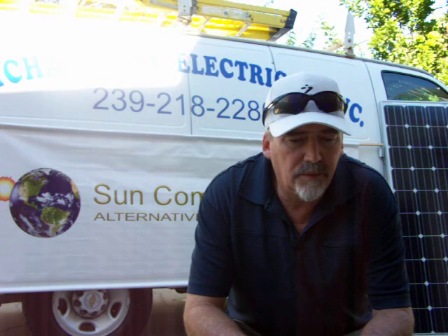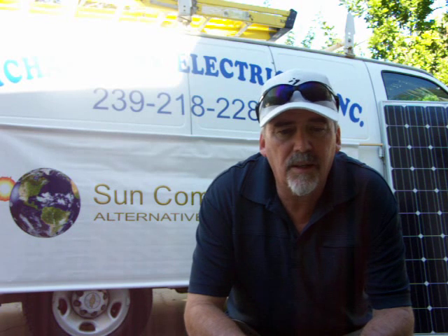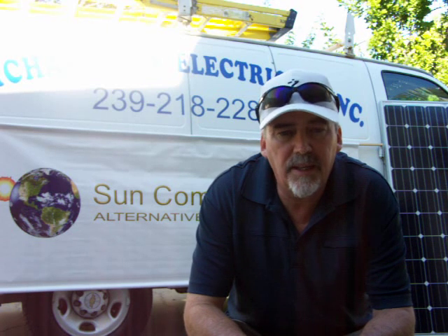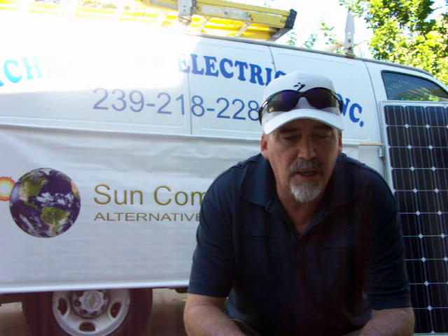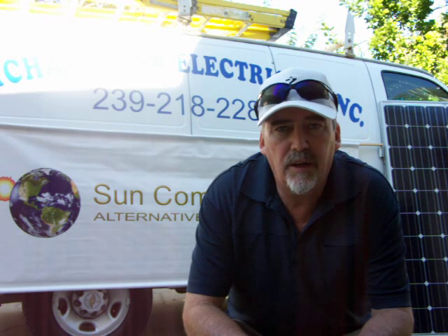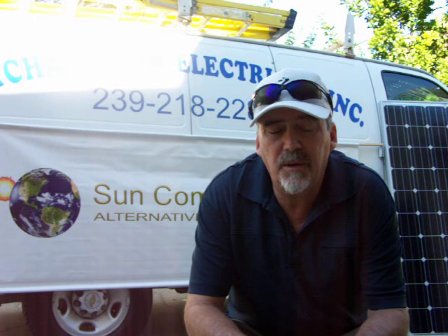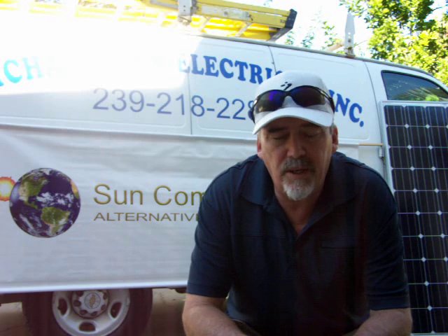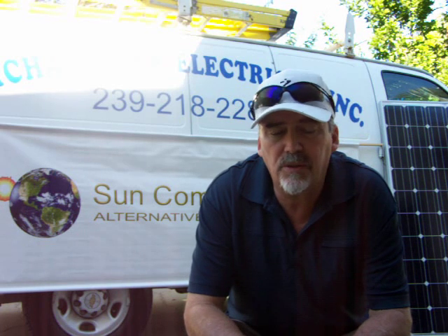As an example, a good-sized system here that would offset a lot of the power bill and stay in interconnection agreement into tier one with the power companies — 40 solar panels at 250 watts each would give you a 10,000 watt system, or 10kW system. That's a pretty decent-sized system for residential installations here in Southwest Florida.